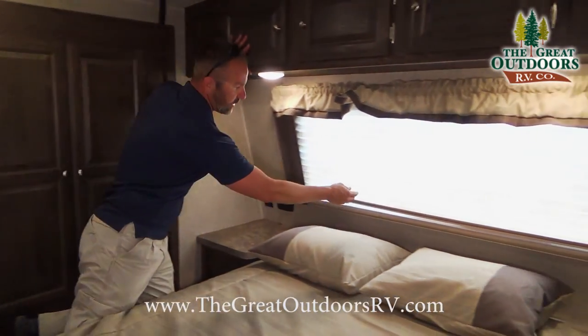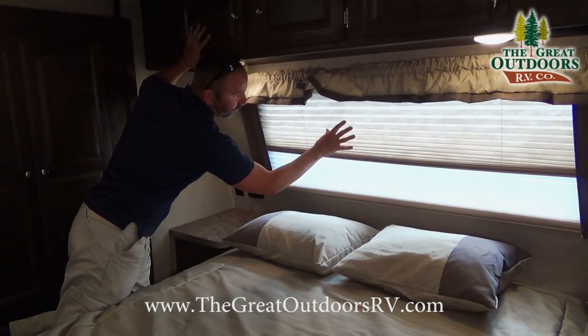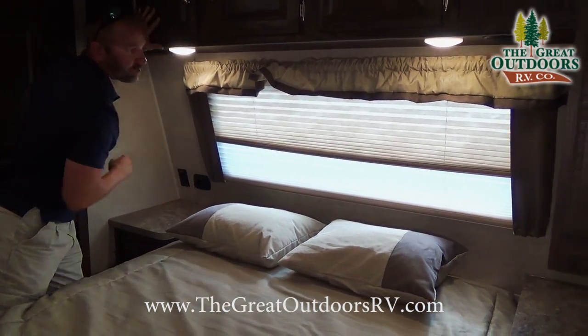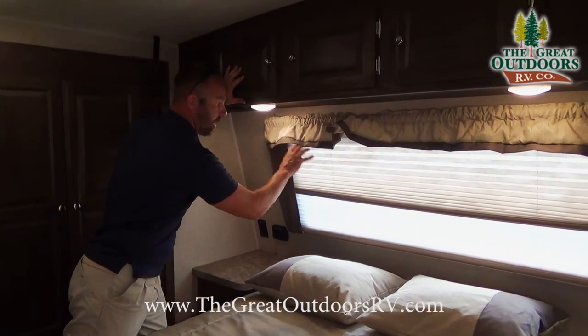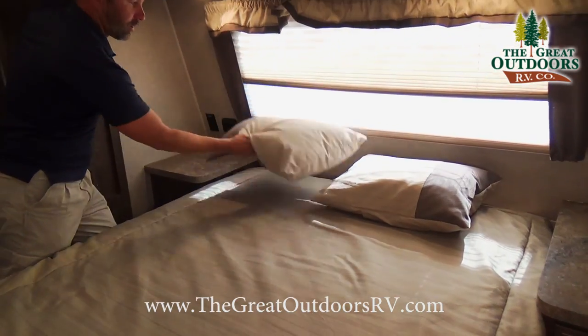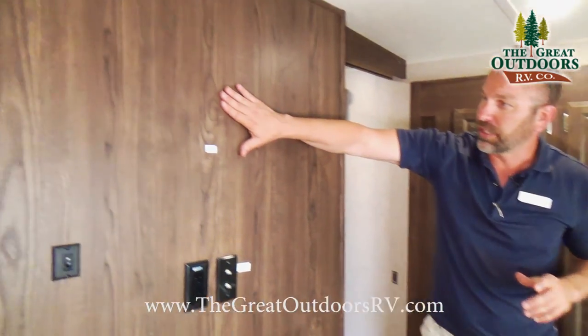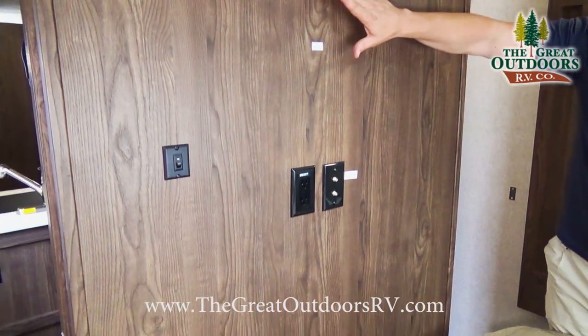You're also going to have the day-night shades on this particular coach — you can see the difference in the blinds, which will allow you to adjust the daylight in here. You're also going to get bedding with this particular coach — nice little pillows that they offer. The front bedroom is definitely a great feature on the 2702.